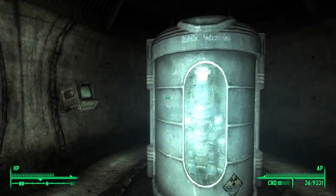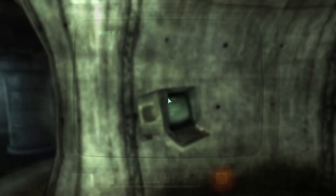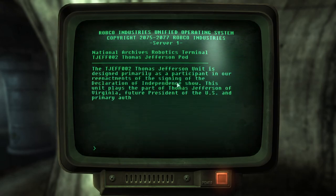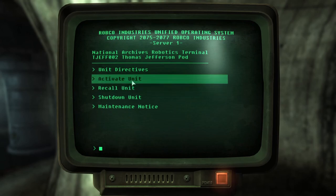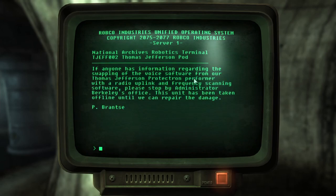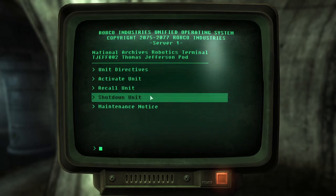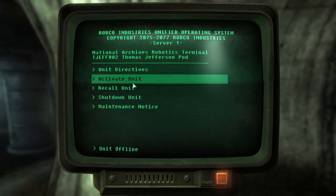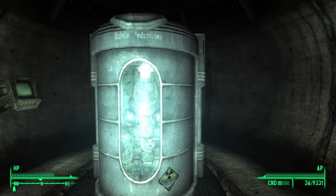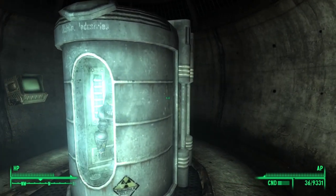Thomas Jefferson. The last is the TJEFF-002 Thomas Jefferson unit. Programmed with a similar function to that of the Button Gwinnett unit, Thomas Jefferson would participate in the signing of the Declaration of Independence reenactment, assisting with guided tours, and also perform some standard security duties. As of 2277, the bot is sealed in a Protectron pod in the archival strongroom of the National Archives. A National Archives employee pulled a prank before the war, swapping the bot's voice software with a radio uplink and frequency software. As such, the Lone Wanderer is able to turn Thomas Jefferson into a walking radio, broadcasting Galaxy News Radio.